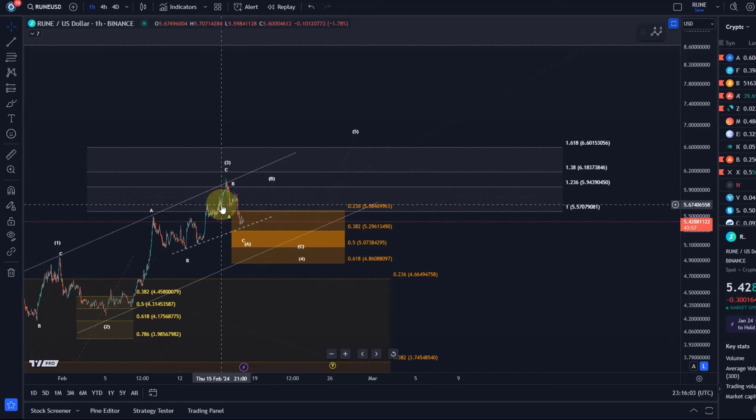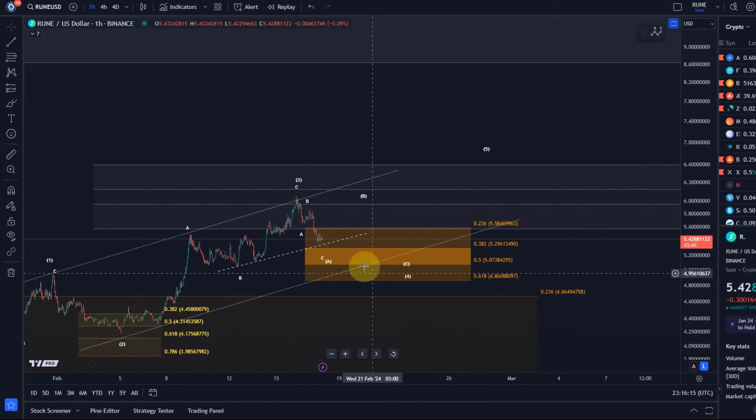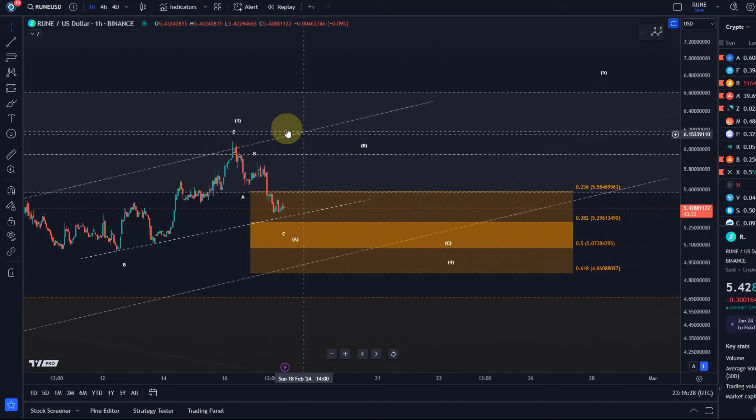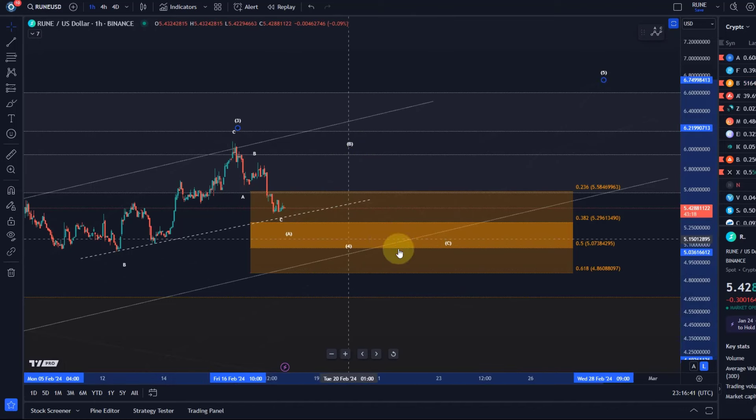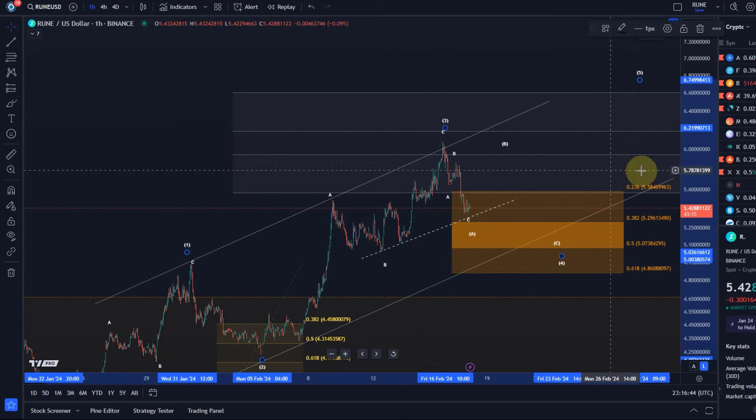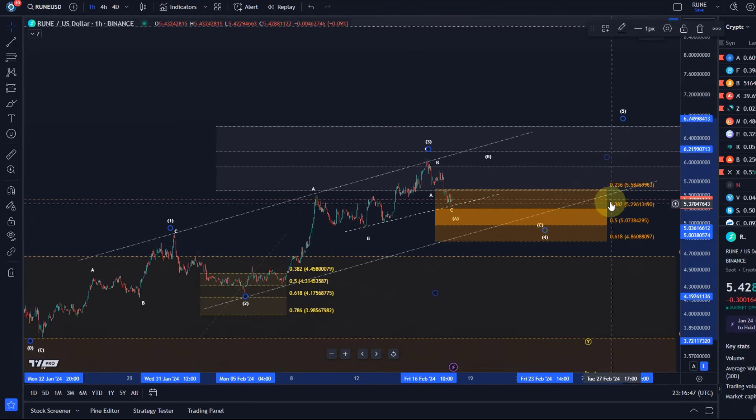I would have liked it to reach $6.18, but it doesn't necessarily need to. I've also noticed on the Rune chart that different exchanges show slightly different prices, so it might be that on one exchange it did reach that 1.38 extension. But because of the deep pullback that followed into today's lows, the assumption is that this is an ABC structure. What I don't know is whether this is just the A wave and we get a larger ABC of Wave 4, or whether Wave 4 is already in.